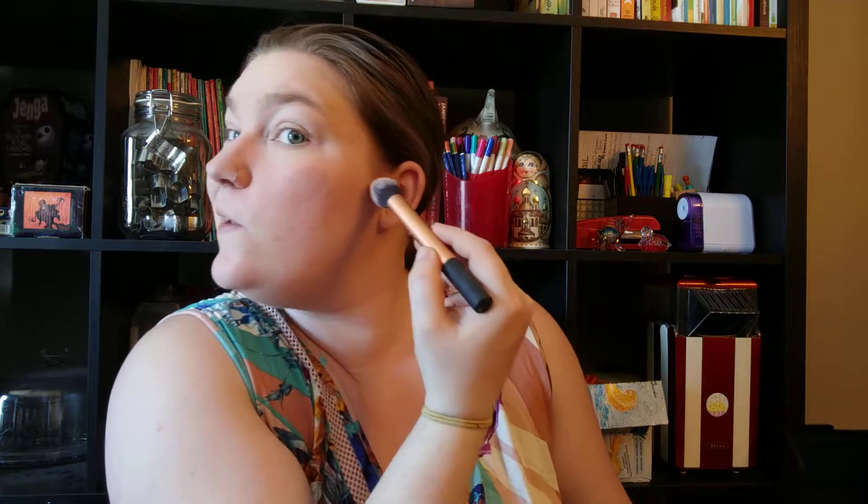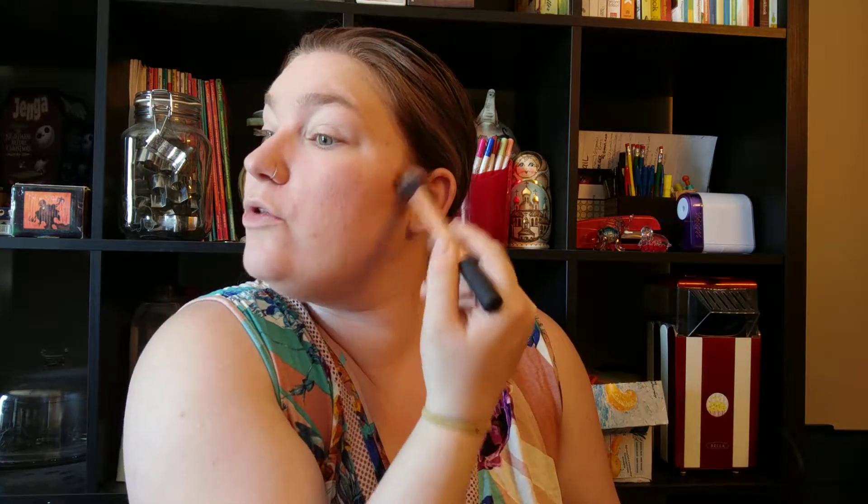Next I'm going to contour just a little bit, just in the very deepest part of where my cheekbones should be. I'm going to do that using this color right here in the middle. This is the Book of Beauty Contour Shape — I'm just going to do it right in there, and then use the shade above to bronze.